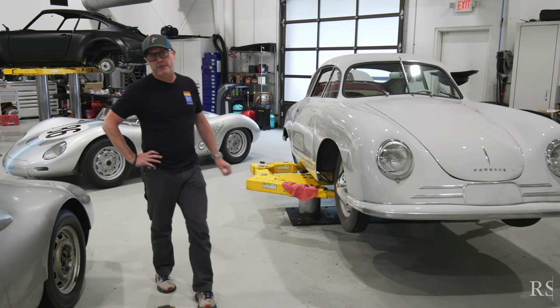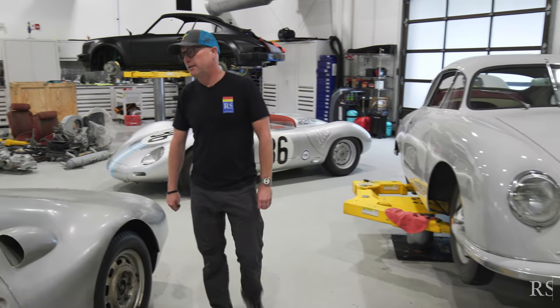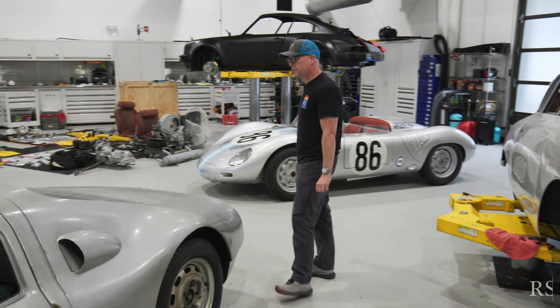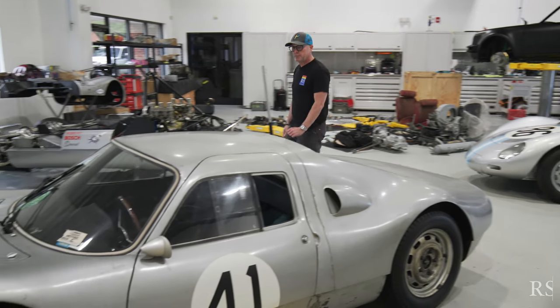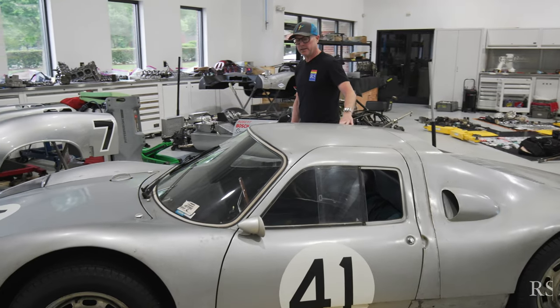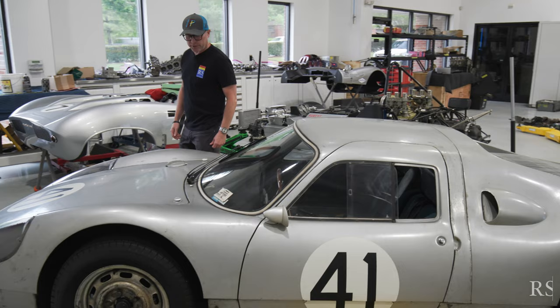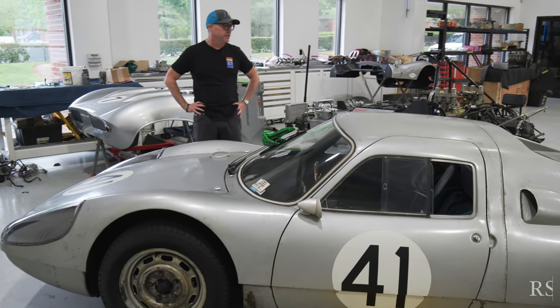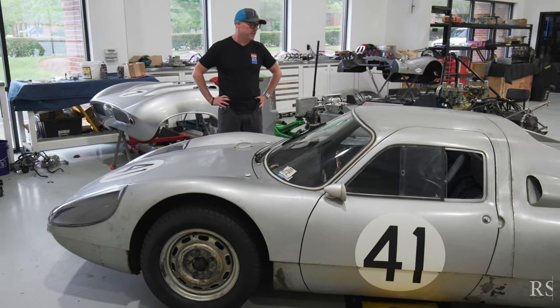But the reason for our video today is this 904. This is Chassis 50 — 904 Chassis 50 of just over the 100 904s made. This car had an infamous life of being delivered to Jim Hall of Chaparral fame, the team owner in Texas, but spent most of its life with Leonard Turner who was the photographer for the Porsche Club of America, here in the United States with him.